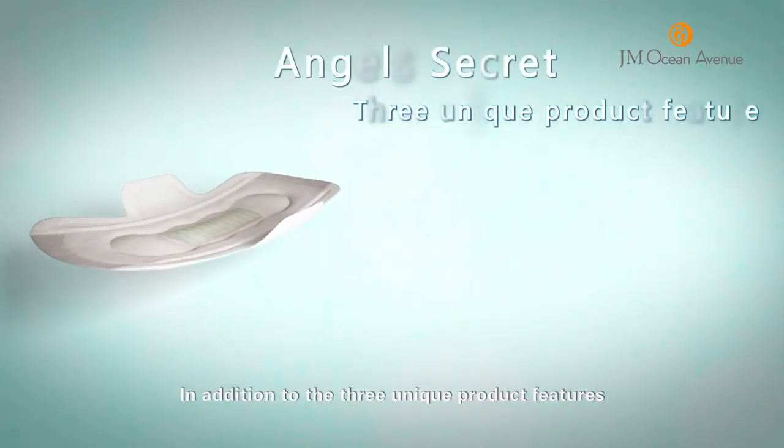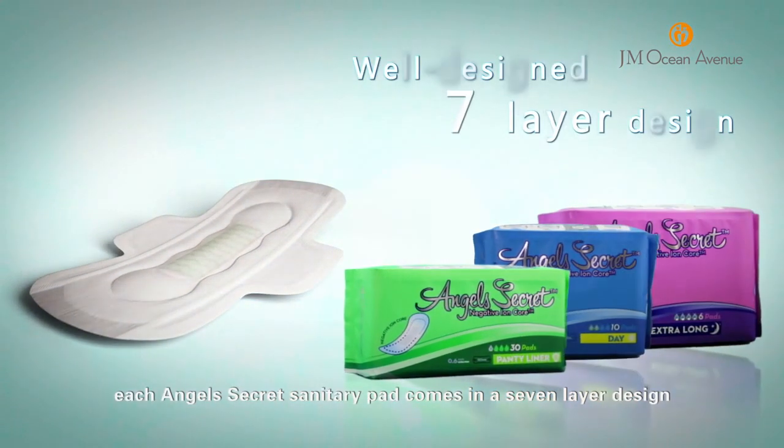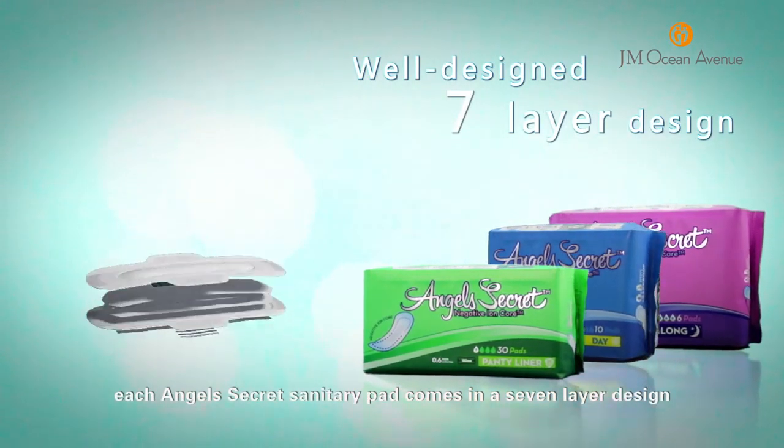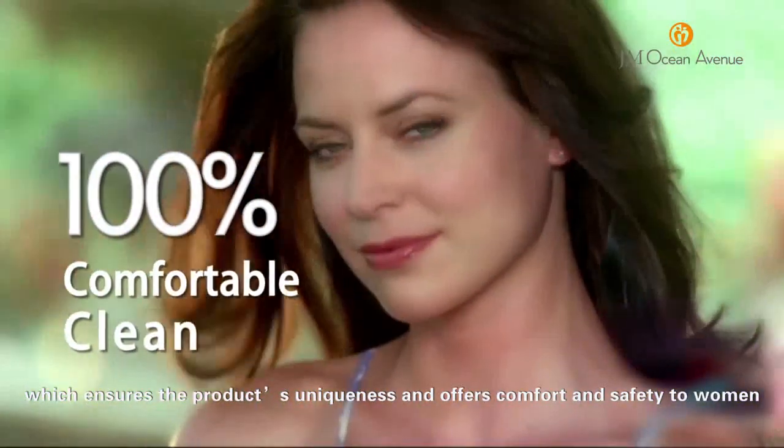In addition to the 3 unique product features, each Angel's Secret sanitary pad comes in a 7-layer design which ensures the product's uniqueness and offers comfort and safety to women.